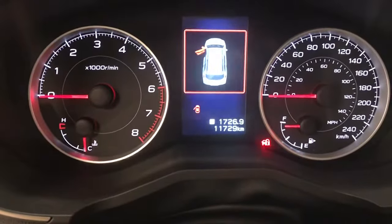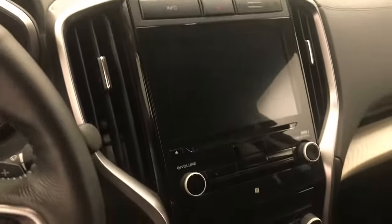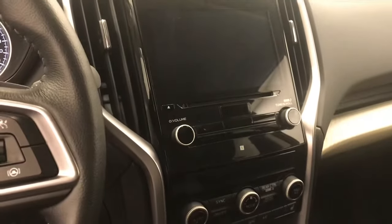11,729 kilometres. Infotainment system with CD, AM, FM radio, Android Auto and Apple CarPlay.